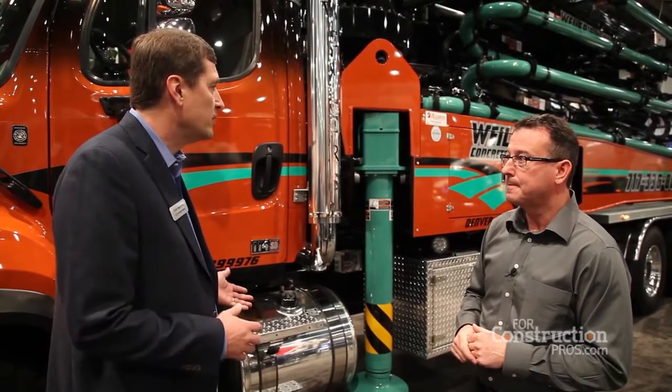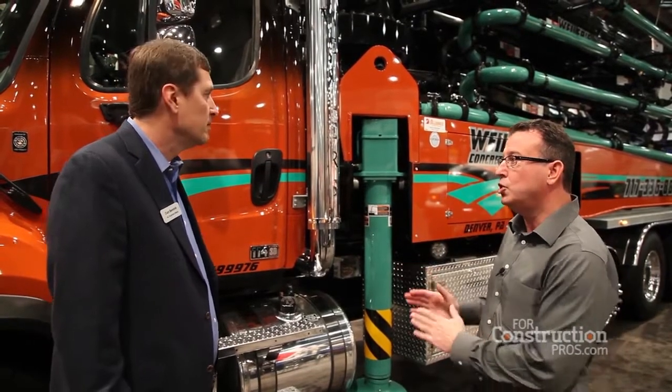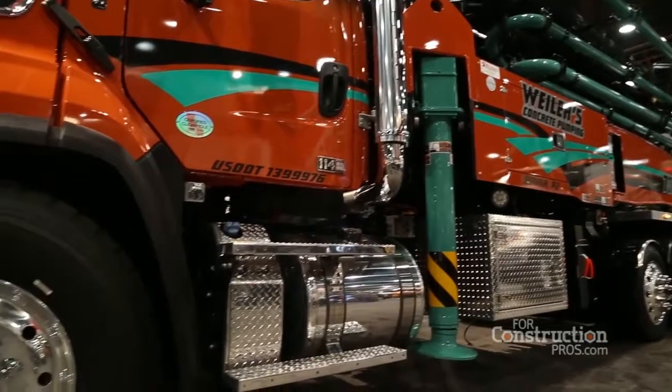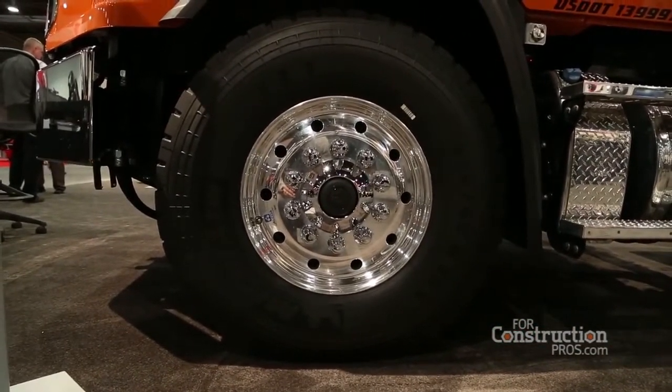So it sounds like with the latest emissions changes, how you spec a concrete pumper, you really need to carefully consider the changes. Oh absolutely. Every inch of space that you lose back of cab is weight transferred. Weight transfers everything. If you can't get enough weight on the front axle, it has to go on the back axle. So weight and space is very critical in this application.